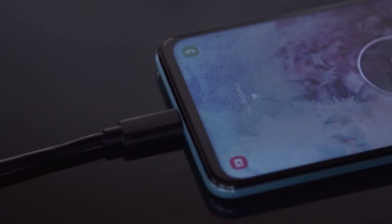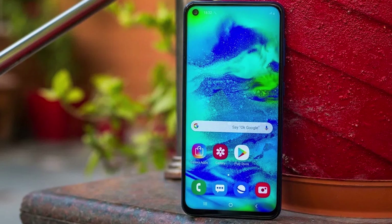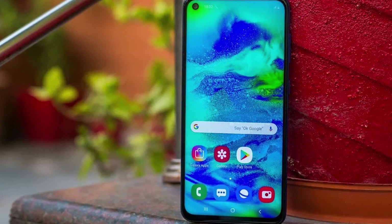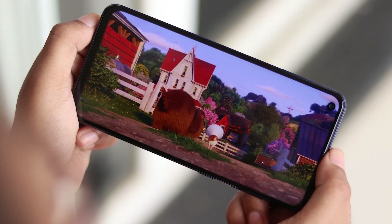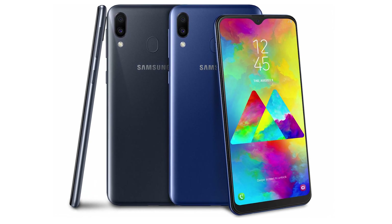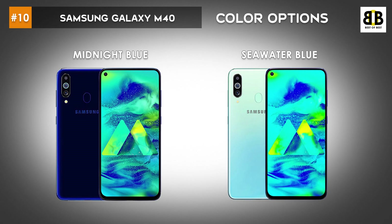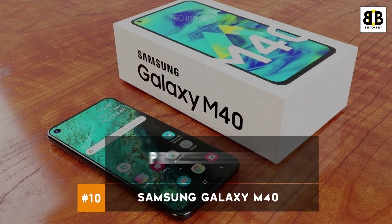The Samsung Galaxy M40 is powered by a 3500mAh battery with a 15W charger. 0–100% charging time is 1 hour 30 minutes. The user rating for this smartphone is 4.2 stars. This smartphone comes at a price tag of Rs. 15,999. You can buy this smartphone from the link in the description.